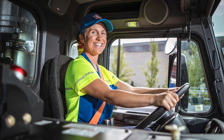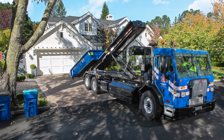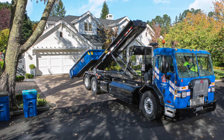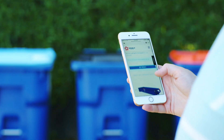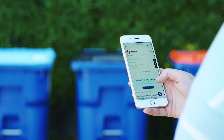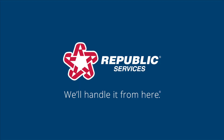We take care to keep your yard free of spillage, provide reliable service with a smile, and deliver your dumpster to the right location every time. If you need additional help, you can always call our customer service representatives or get online support through our website. To start your roll-off dumpster service, give us a call or order online at republicservices.com. We'll handle it from here.